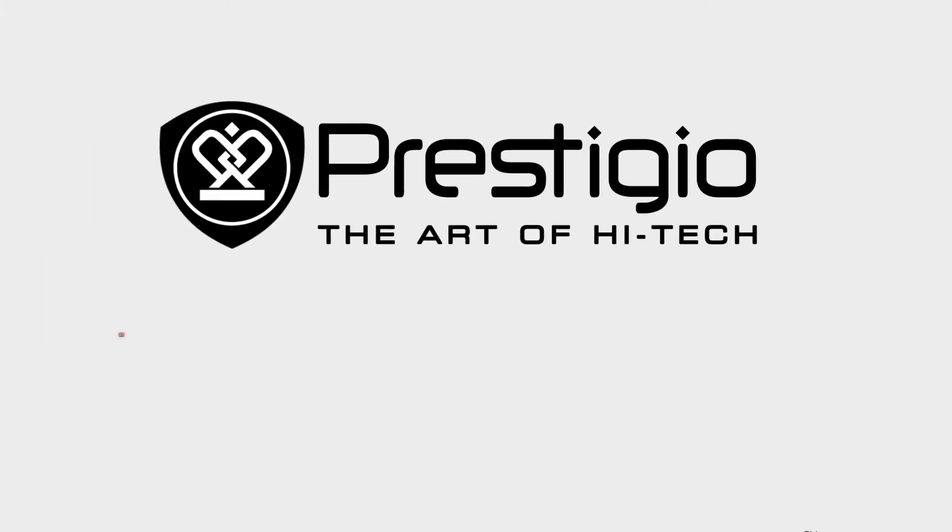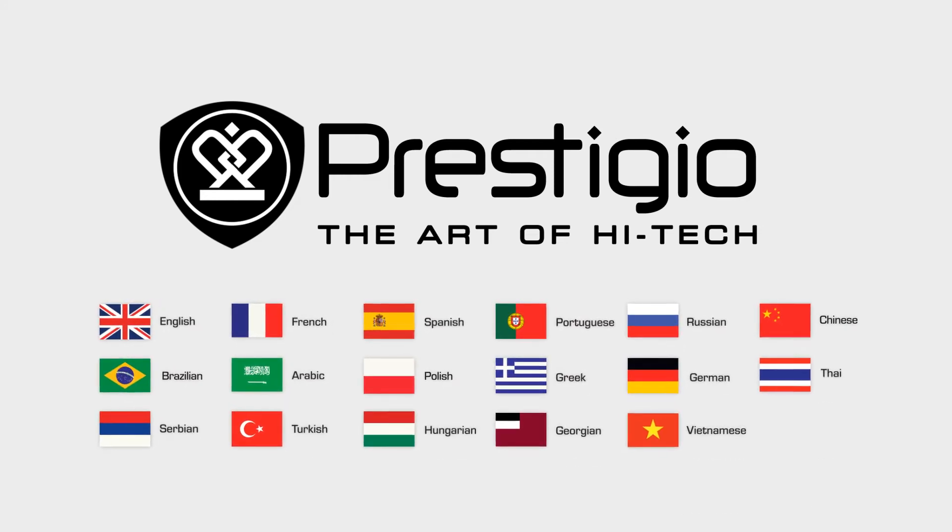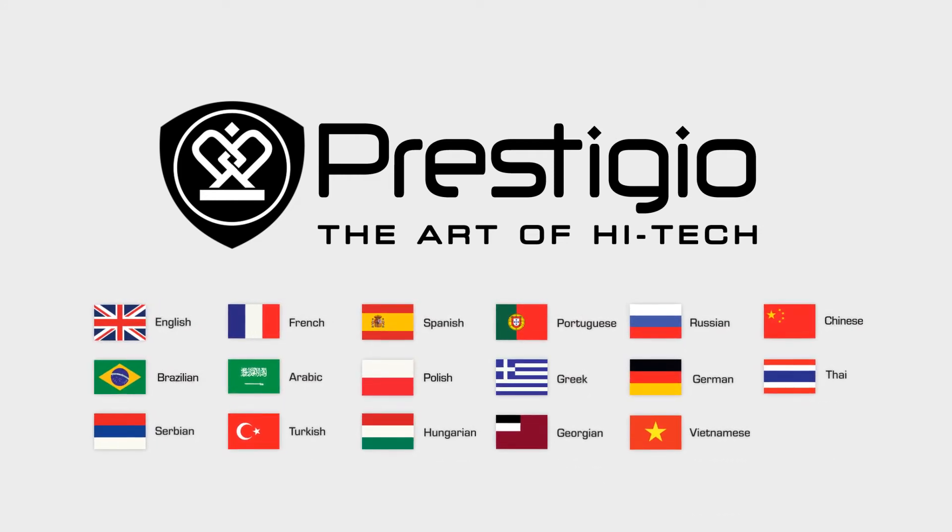What's more, Prestigio software has been localized into 17 languages and is specially designed to fit the needs of multinational companies as well.